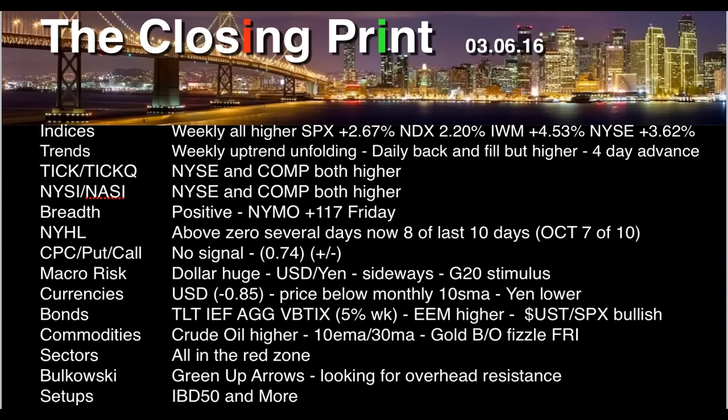We had a 4-day advance; I'm looking for a back and fill. I haven't seen that in quite some time without a 5th day being red. We're at resistance in a lot of places, so we'll cover that and you'll see what we're looking for going into the week.